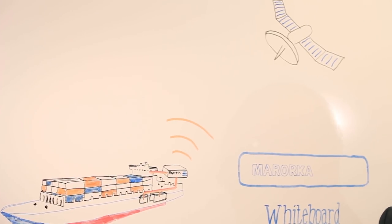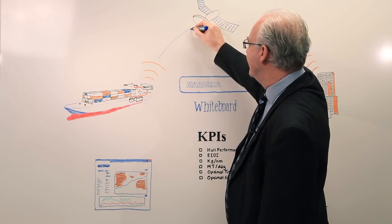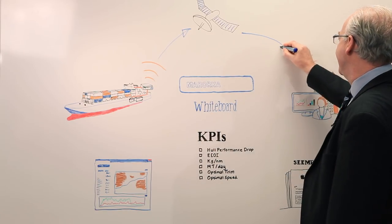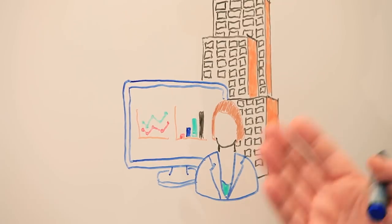At regular intervals it transmits the data ashore using an existing communications link and the data is then stored in our secure data center.